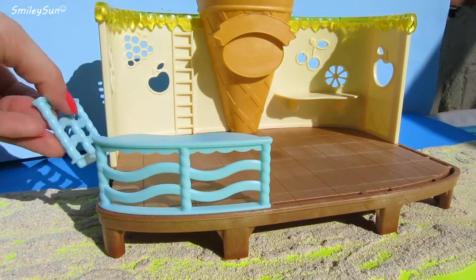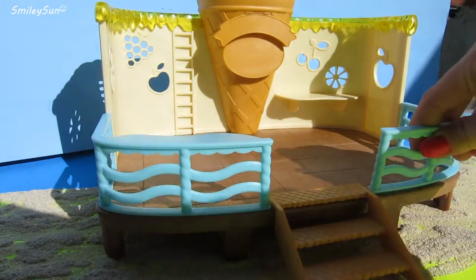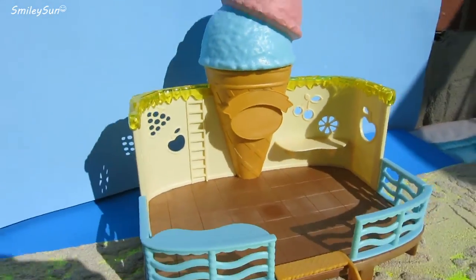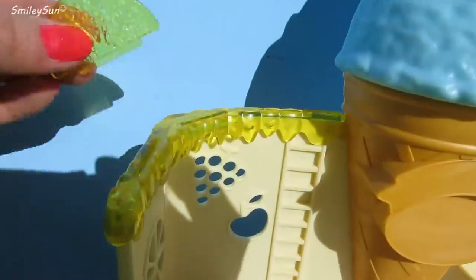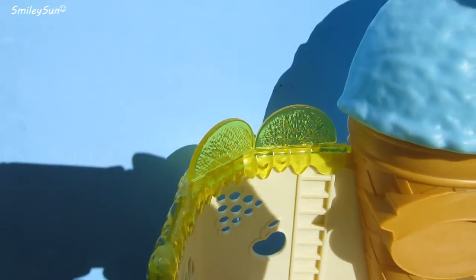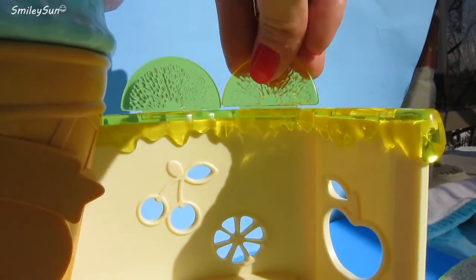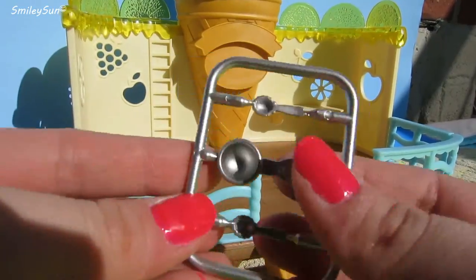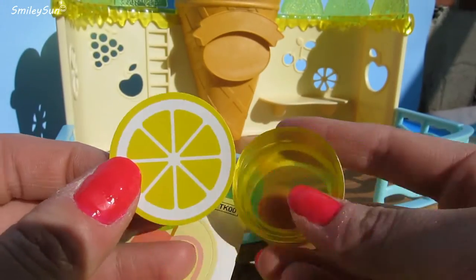I think these accessories are perfect for our ice cream shop. Now let's build our ice cream shop so we can start serving some Seaside ice cream.